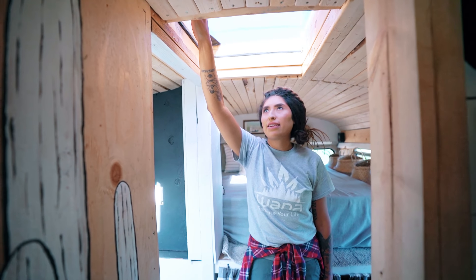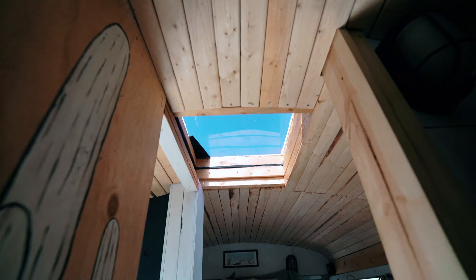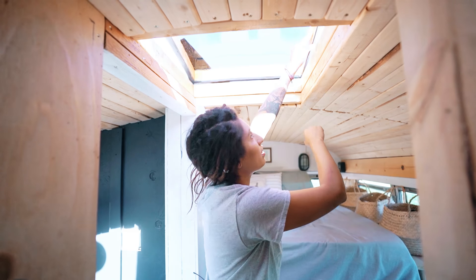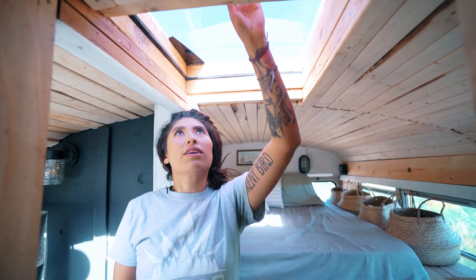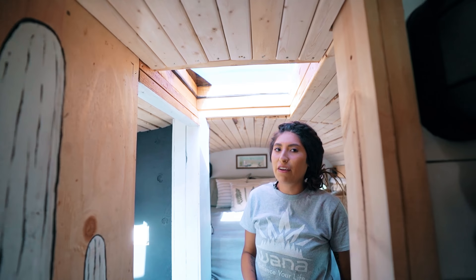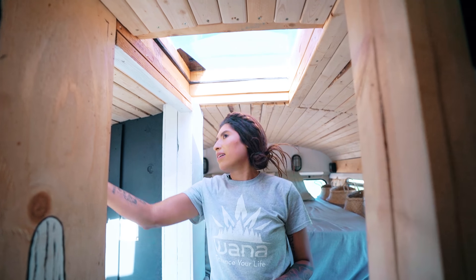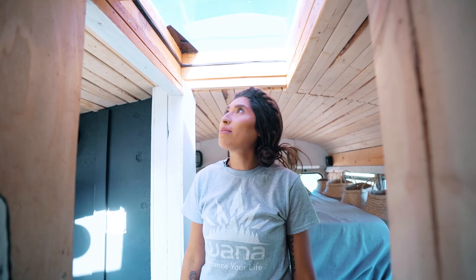The skylights used to be emergency exits — plasticky and flimsy — so we cut them out, reframed everything, and added plexiglass skylights. In the evenings you can hop up on the bed, go sit on the roof, and watch the sunset. That's probably my favorite part of the bus. We have another skylight up front and one in the shower. Natural light was really important to me — it makes it feel homier, less stuffy, bigger, and airier.